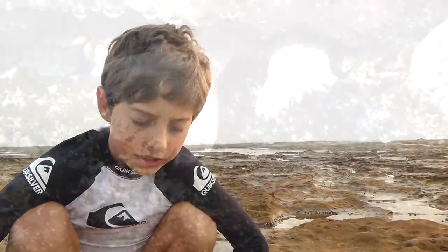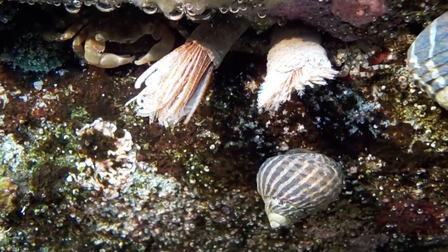I'm going to call them Feather Duster Worms today. They're found throughout the oceans of the world and they're usually found in shallow waters. When they feel threatened, they will retract their tentacles so they don't get eaten.